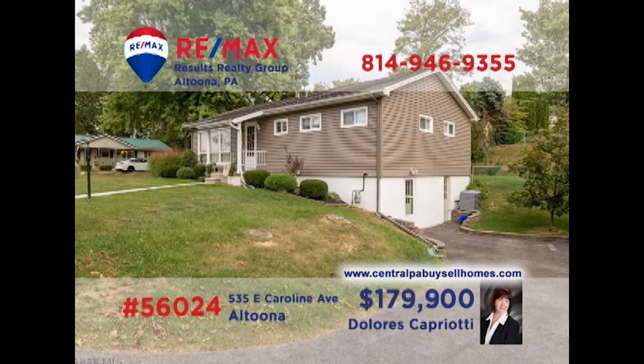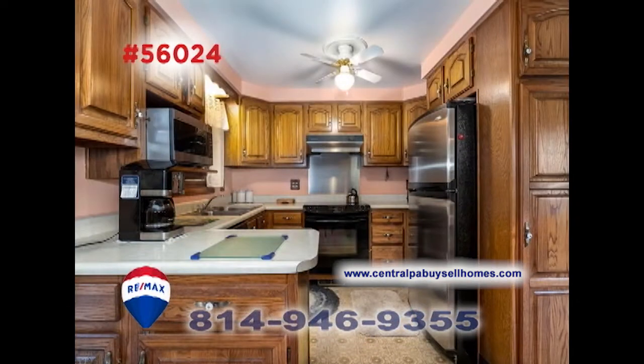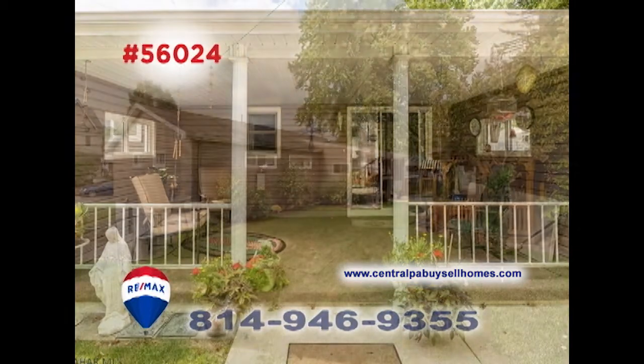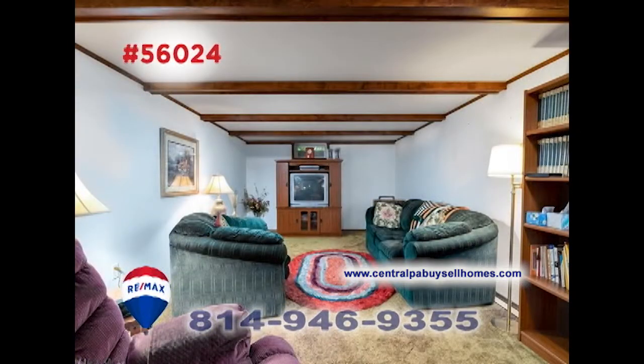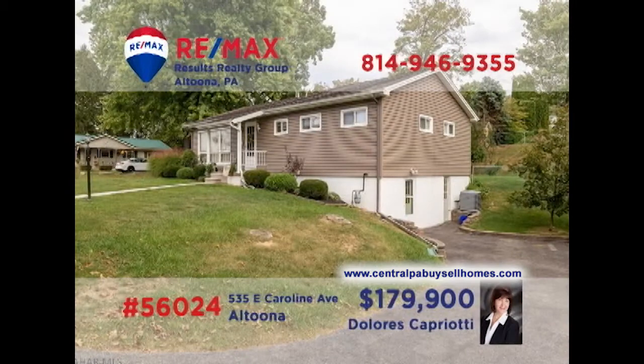Altoona's East End neighborhood is where we'll find this stunning home, presented by RE-MAX Hall of Famer Dolores Capriati. You'll find a sunny living room with hardwood floors, a well-appointed kitchen with long counters, and an adjacent formal dining room. Relax out on the covered porch overlooking the big backyard with gazebo, or in the lower-level family room. All this plus three bedrooms and a two-car garage. Take your tour with Dolores.